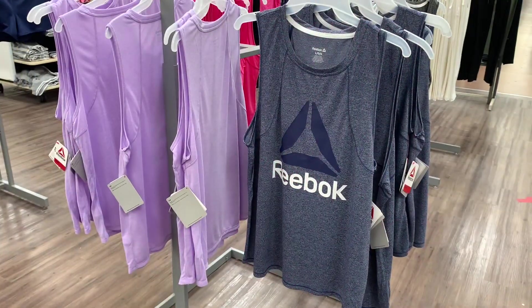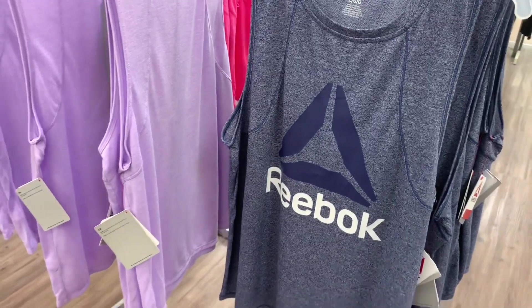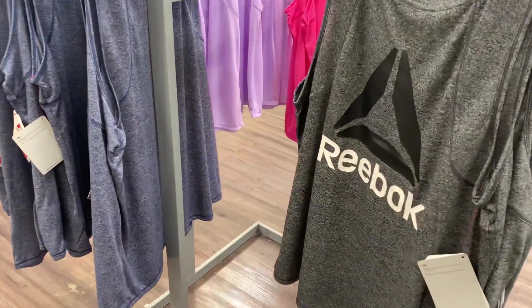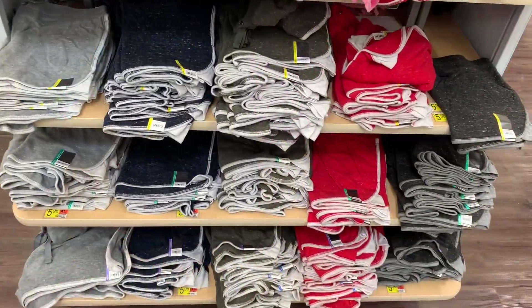They also have this blue one — you can see the logo a little better than on the lavender one. They have one more color — gray with a black and white logo. I like these, they're so awesome.